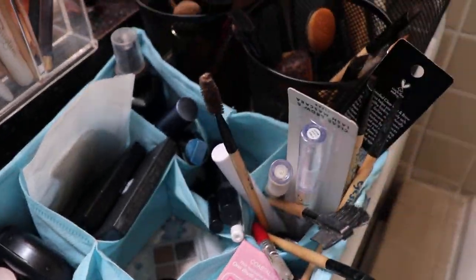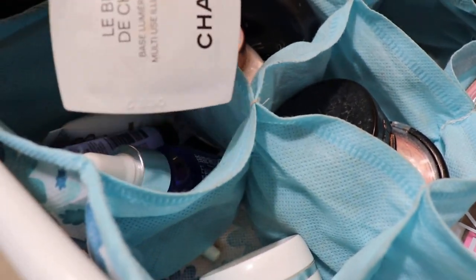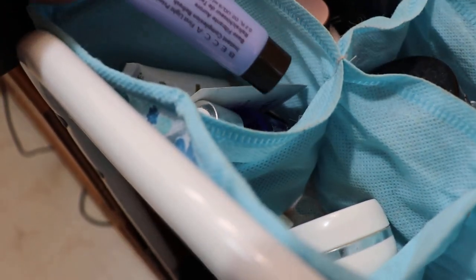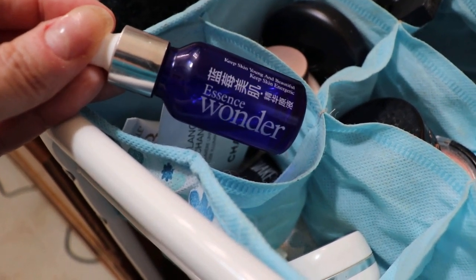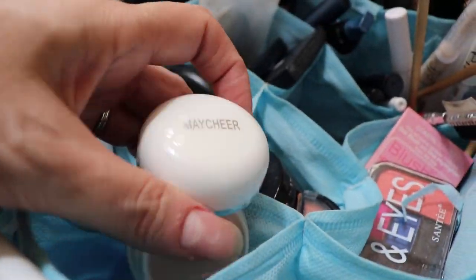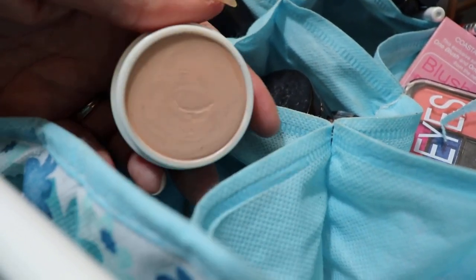Let's start with my bases, such as my primers. I've had a bunch of these Chanel Base Lumière I've been using, and some BB cream glow — your basic primers. I've got quite a bit of primers I need to use. And this I actually got off Wish — this is an Essence Wonder Oil. I put a dab on my foundation brush because my skin tends to get a little dry, so this works great and it mixes well with the foundation. This is a concealer — I don't really use it that much. I think I got this off Wish. It works okay, but I'm not a big concealer person.